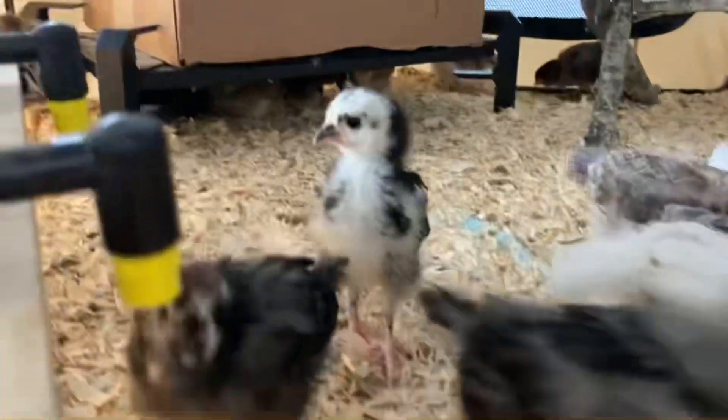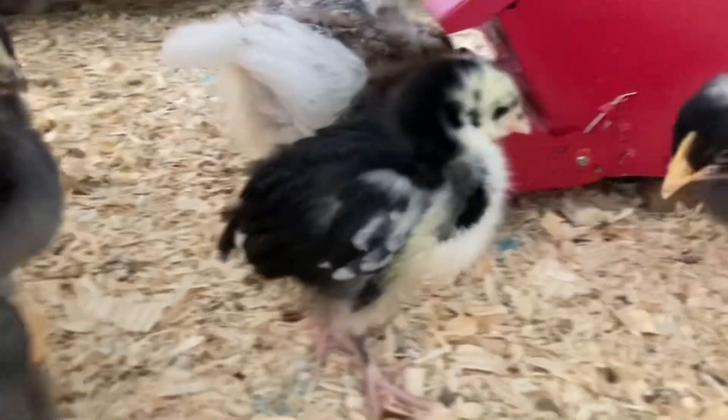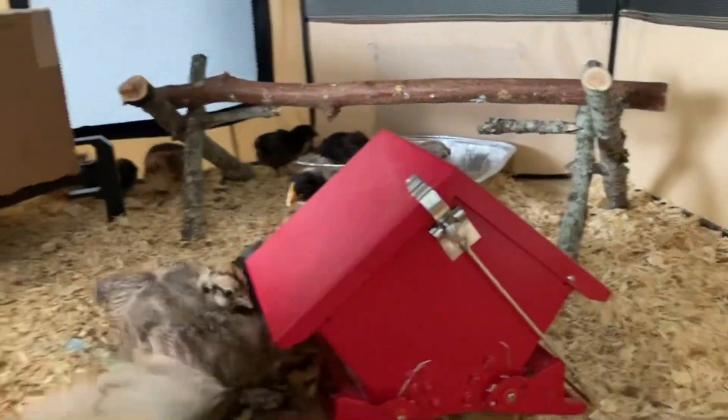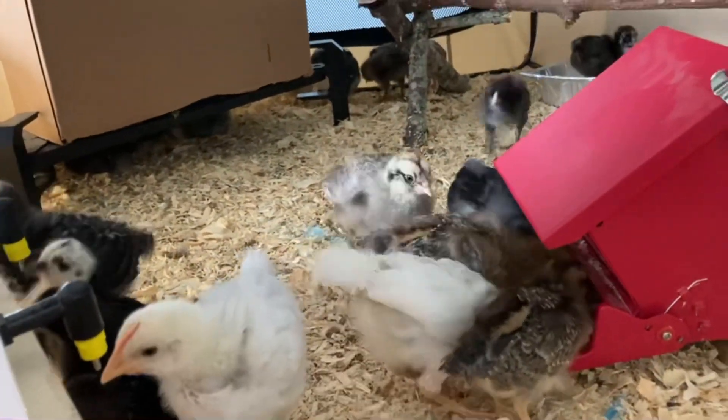That funny looking one right there with the two-faced beak is a Black Australorp. This is a Silver Laced Wyandotte — I have two of those. So that here, y'all, is my baby chicks. They're about three weeks old now.